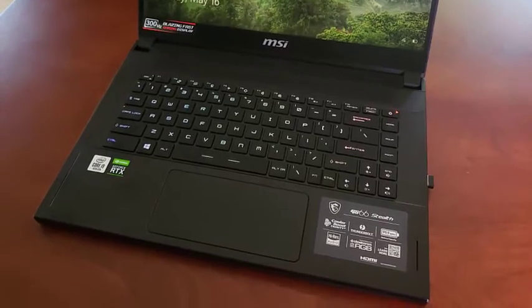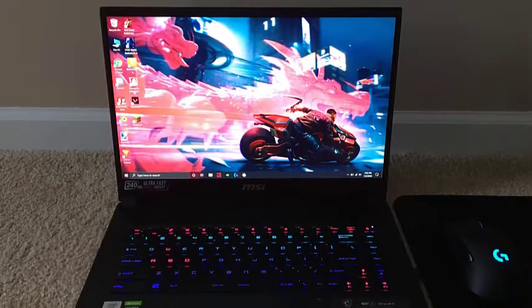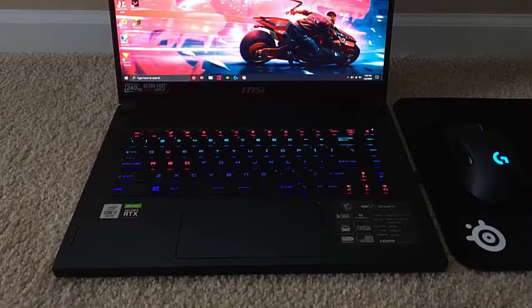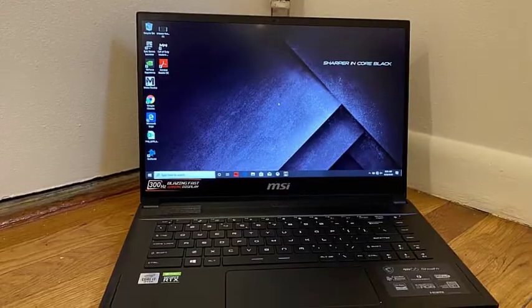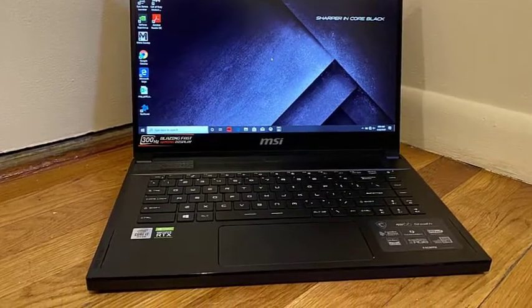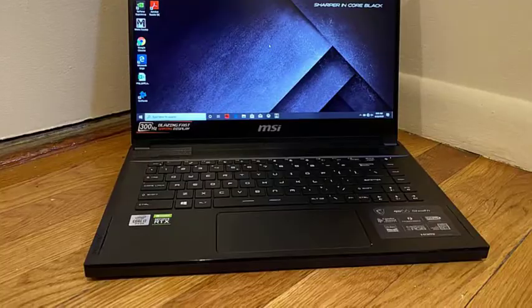When it comes to the display, creatives can make good use of the 15.6-inch 1080p screen bolstered further by a 100% sRGB color gamut. Overall, the MSI GS66 is a beefed-up laptop for 3D modeling and other relevant tasks, and should only be purchased if battery backup isn't of the essence.